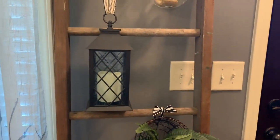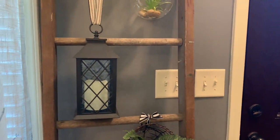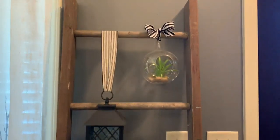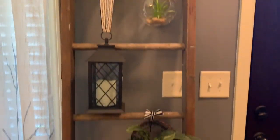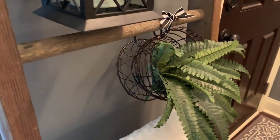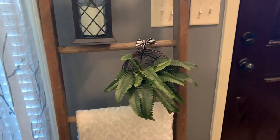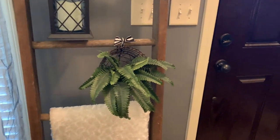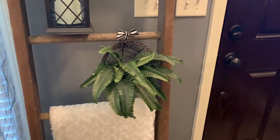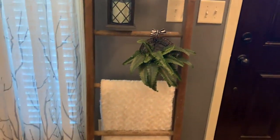The lantern is not on a timer so I don't have it lit right now, but it does light up. This little coffee cup-shaped basket I used to keep my Keurig coffee pods in — I don't have a Keurig anymore, so I hung it on the ladder and stuck a faux fern in it. Faux is my thing. Then I just have a white blanket there that I got at TJ Maxx.